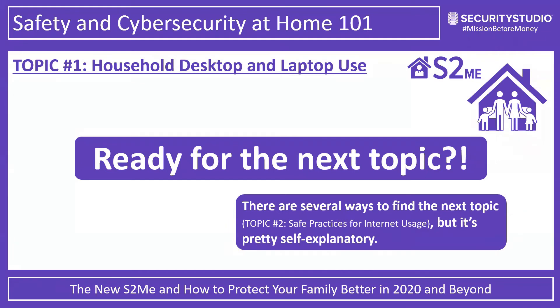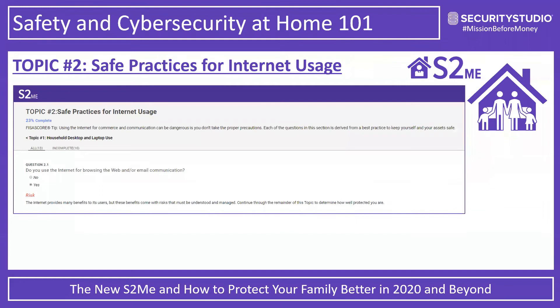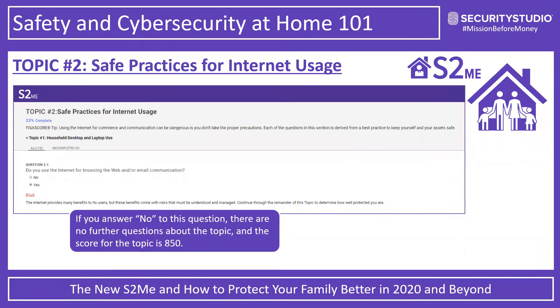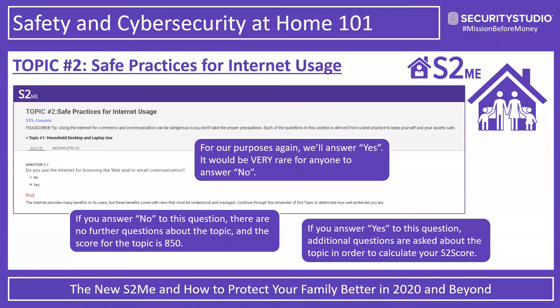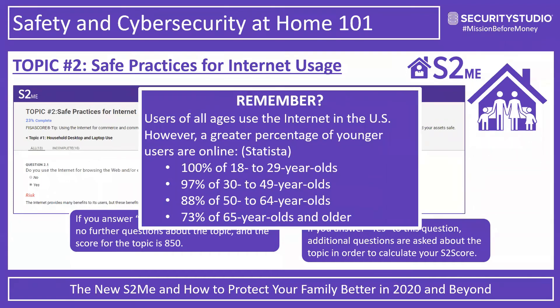Topic two is going to be around safe practices for internet usage. Question 2.1: do you use the internet for browsing the web or email communications? If you answer no, there are no further questions and you get a score of 850 — but you'd have to explain how you managed to get on this webinar. All users across different age groups in the US are using the internet in very high percentages: 18-29 year olds at 100%, and even those 65 and older at 73%.